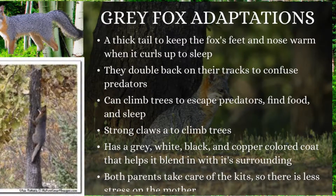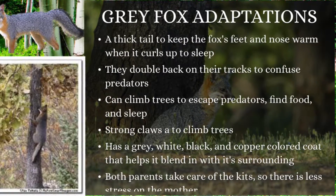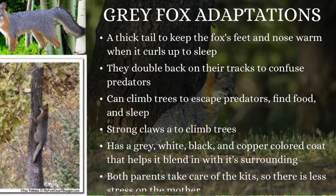Gray foxes have sharp retractable claws. These help the foxes dig, hunt, and stay safe from predators.